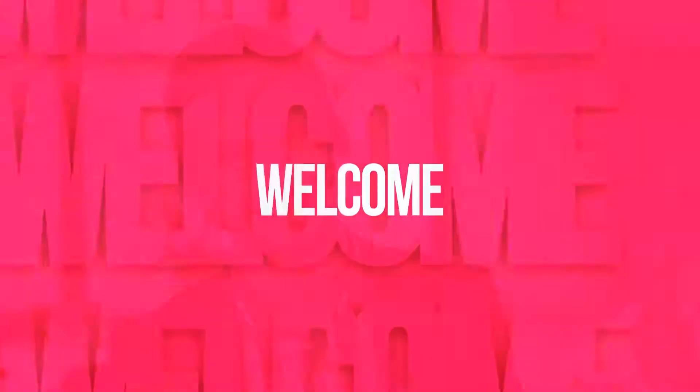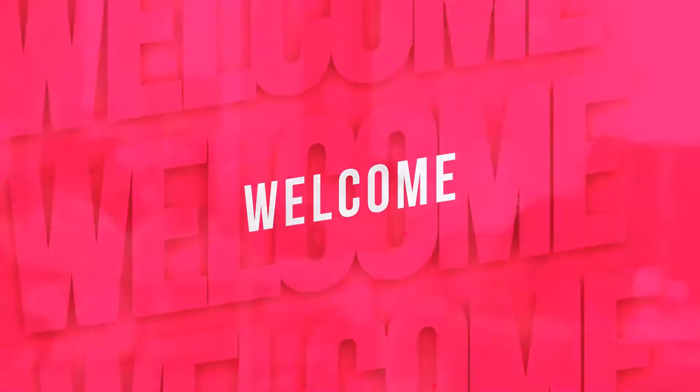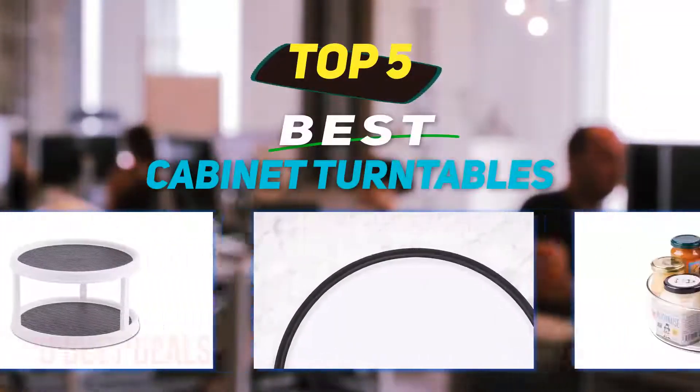Hey guys, welcome back to my channel. In this video, I'm gonna talk about the top 5 best cabinet turntables.